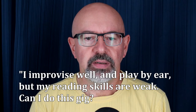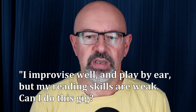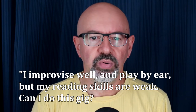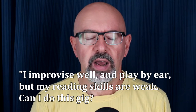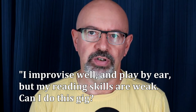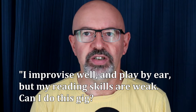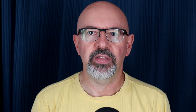Next question: I improvise well and play by ear, but my reading skills are weak. Can I do this gig? Certainly not in the ship orchestra. Reading well is a crucial skill for this type of playing. You get one rehearsal with a guest entertainer, and the charts usually appear on your stand five minutes before the rehearsal starts. You've got to do it right on the fly — they put the dots on the stand and you play it.